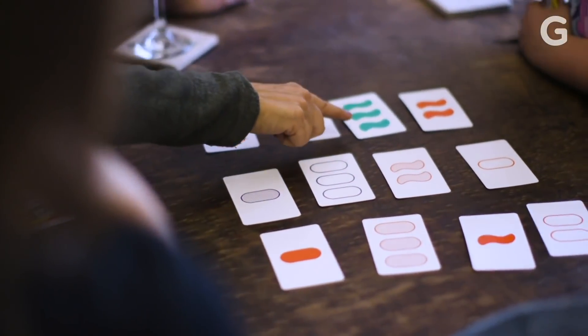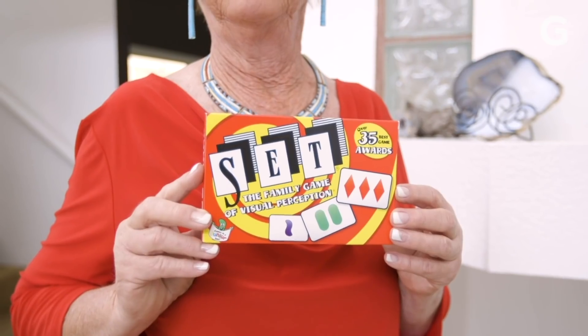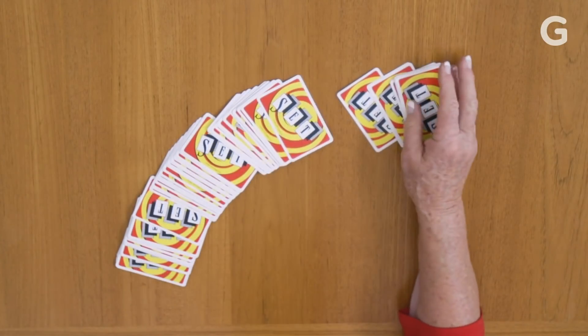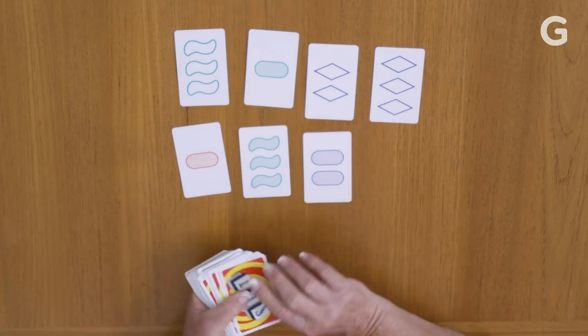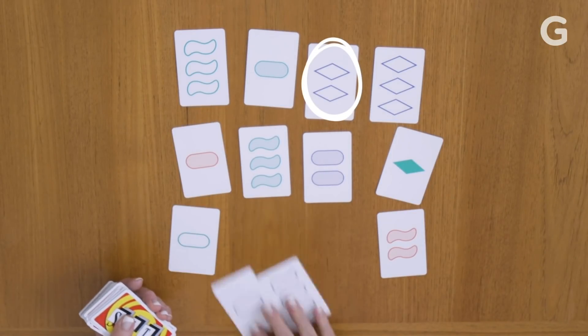But for those of you who can't quite figure out why these cards are flying off the table so fast, it goes a little something like this. There are 81 cards in a game of Set. The game starts when you lay out cards. As soon as three are on the table, you can call Set. As soon as you see one, you keep going.